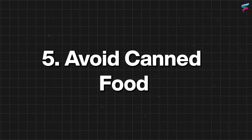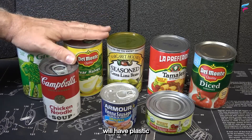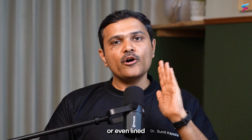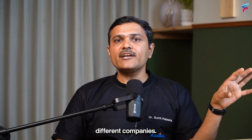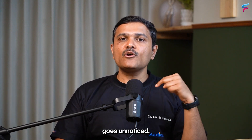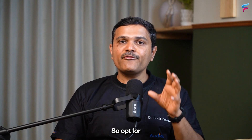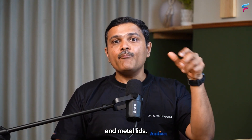The fifth tip is to avoid canned food. Even canned food can have plastic-containing tops, or plastic lining on the inside. Glass containers and jars have increasingly been replaced by plastic bottles for many companies, and this exposure to plastic often goes unnoticed. So opt for products that use glass bottles and metal lids.